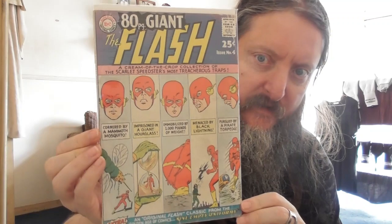We've got a Giant Flash, issue number 4, 80 Page Giant — the cream of the crop collection of the Scarlet Speedster's most treacherous traps. Cornered by a mammoth mosquito, imprisoned in a giant hourglass, immobilised by a thousand pounds of weight, menaced by black lightning, and pursued by a pirate torpedo. Extra: an original Flash classic from the Golden Age of comics — 'Nine Empty Uniforms.' A magnificent Flash cover.